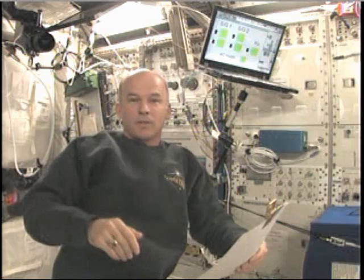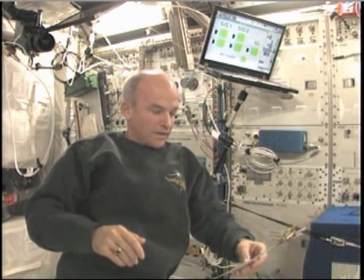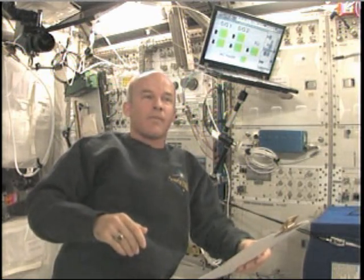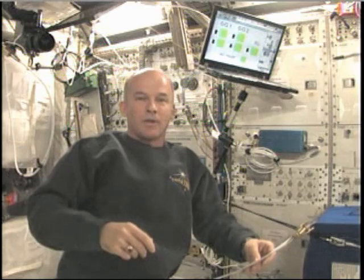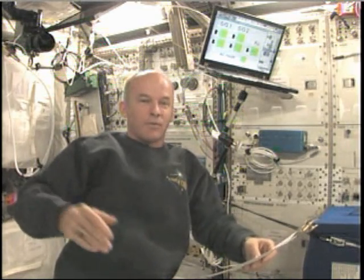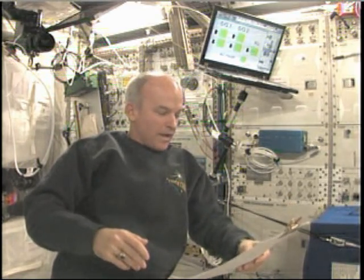Here are a couple of questions about the butterflies we had on board. As you know, we had eggs that were brought up that hatched into caterpillars. The caterpillars made their chrysalises, and after they spent their time in the chrysalis, they popped out as butterflies and we had them on board for a while.